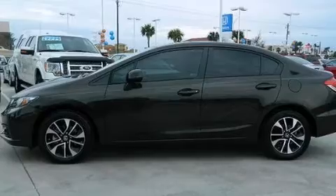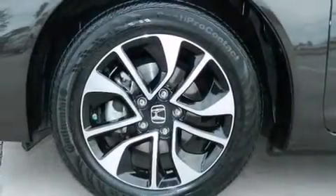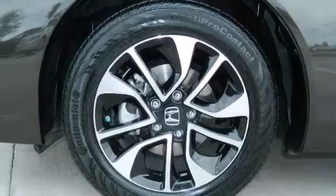The following features are also included: air conditioning with automatic climate control, a pass-through rear seat, cruise control, a CD player, and front and rear floor mats.